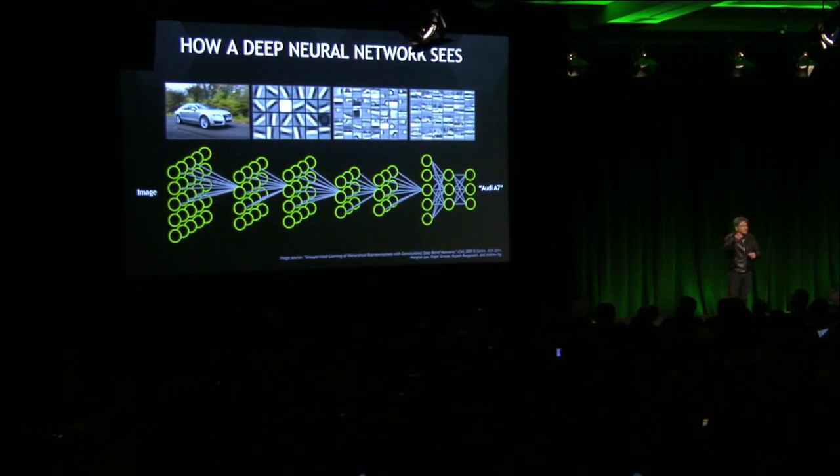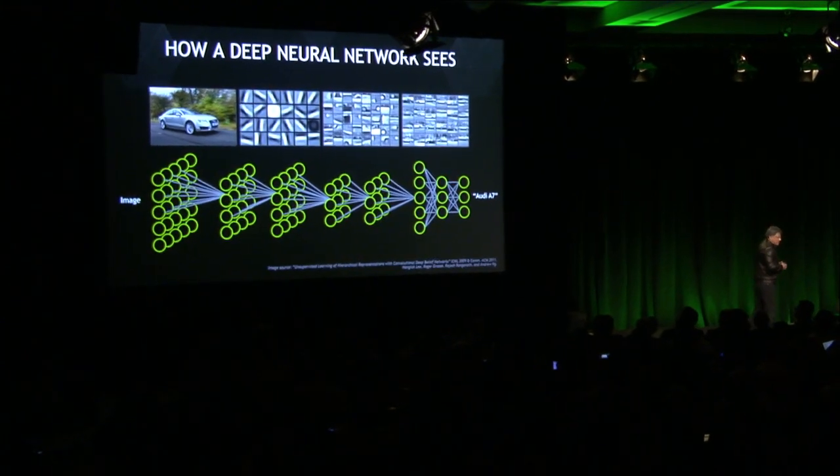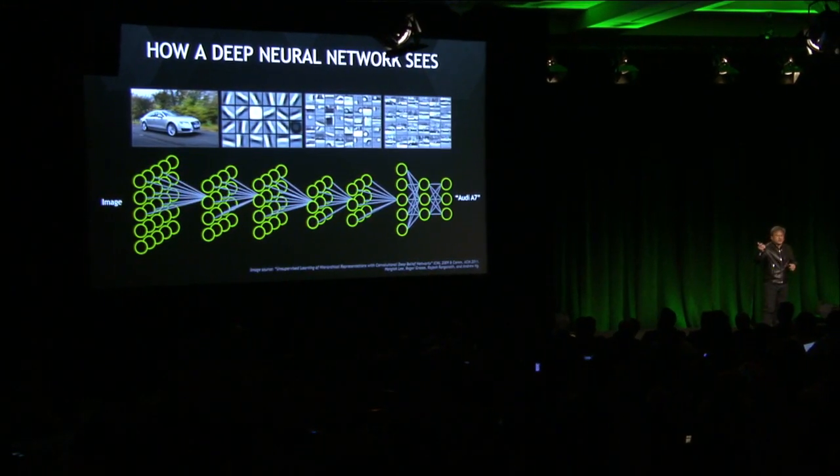What happens is this: you train this network and keep showing it images, and every time it's wrong it makes a small change and tries again. The search process eventually figures out how to weigh each one of those neurons — each circle is a neuron and each wire is essentially a synapse. There's a weighting on every single synapse so that, depending on what you see and what patterns are recognized, eventually it fires the neuron.